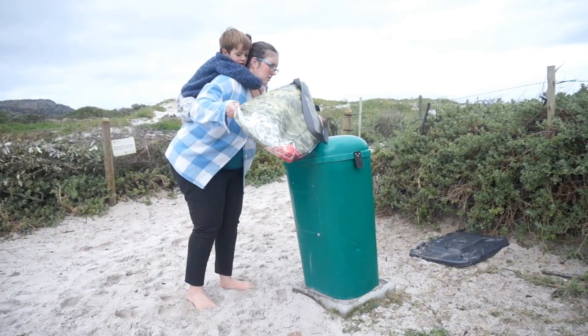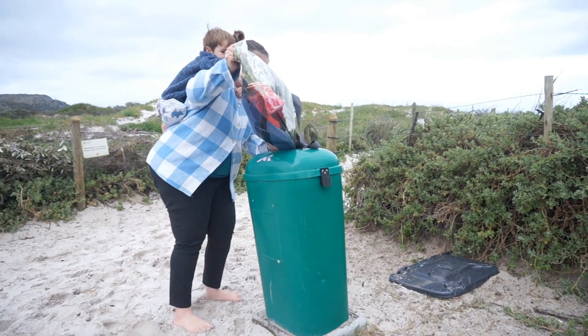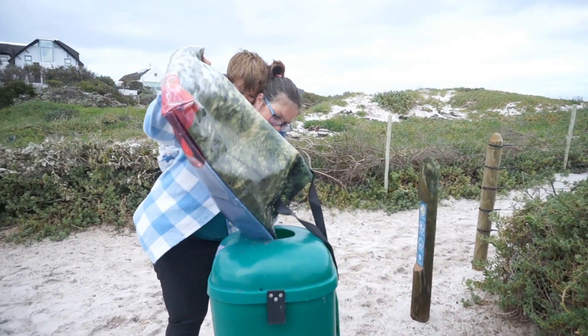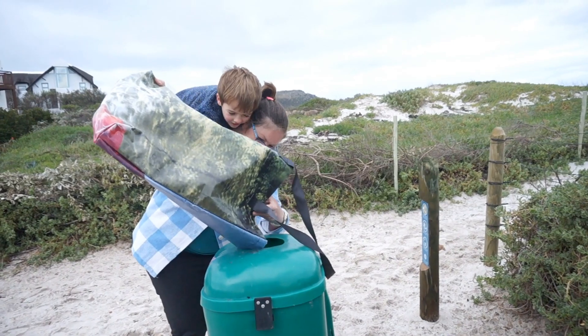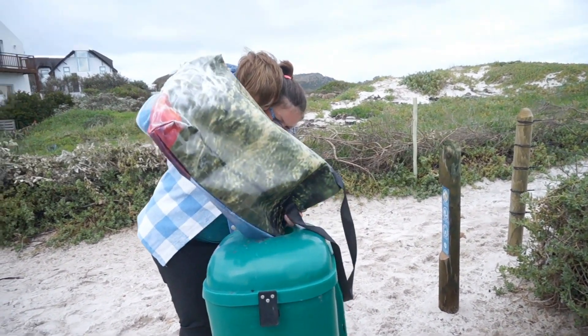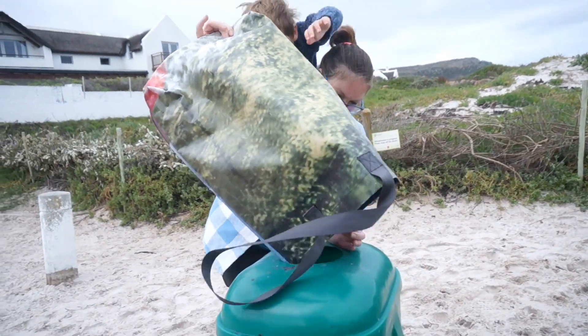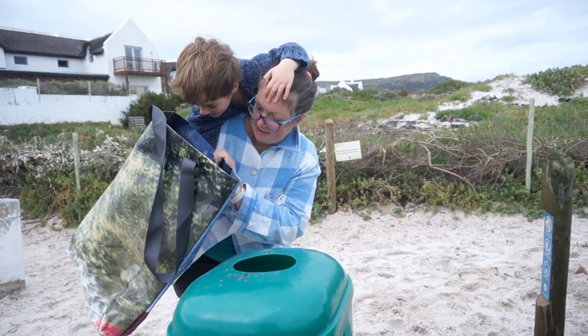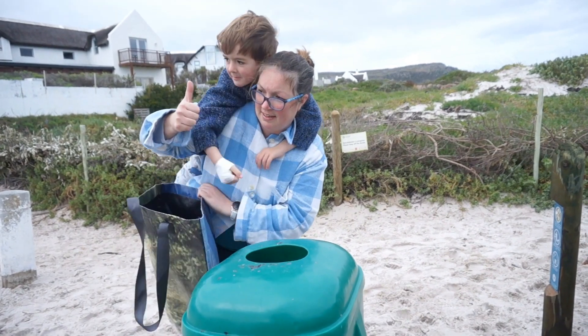I have a special bottle that I use at school, and I use it all day long. We recycle everything that's possible. When I make these choices, I can protect the environment. My choice is powerful.